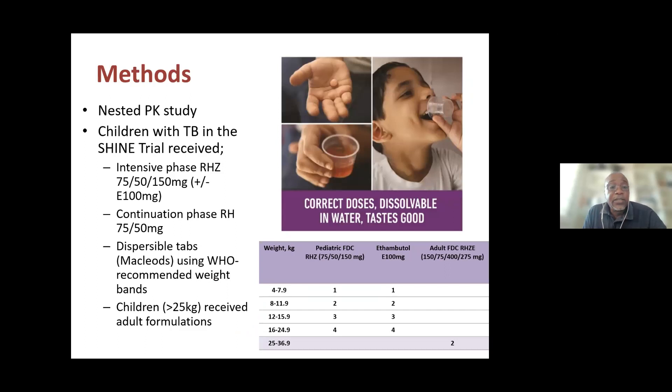This PK sub-study was nested within the SHINE trial. Children diagnosed with TB received treatment using the FDCs with additional ethambutol in the intensive phase, and rifampicin and isoniazid in the continuation phase. The formulations used were those widely adopted worldwide by Macleods Pharmaceuticals, dosed as recommended by the WHO, with a convenient weight-band-based approach incrementing by one tablet per weight band. Children above 25 kg were switched to adult formulations.